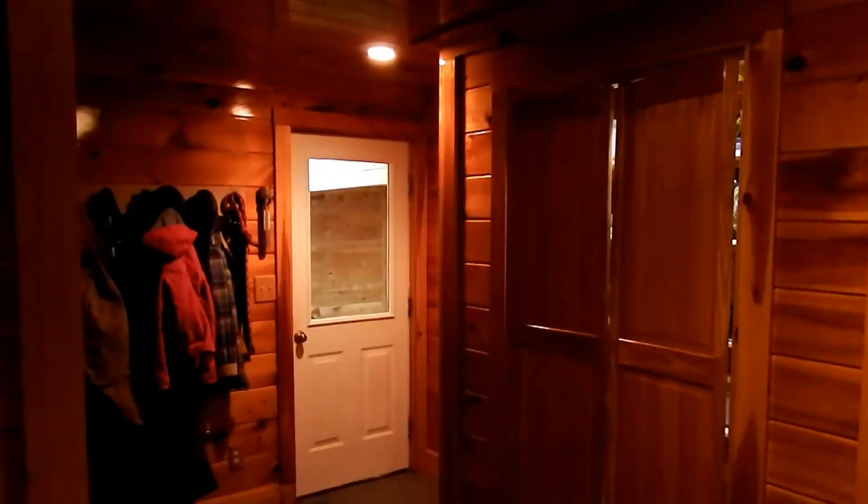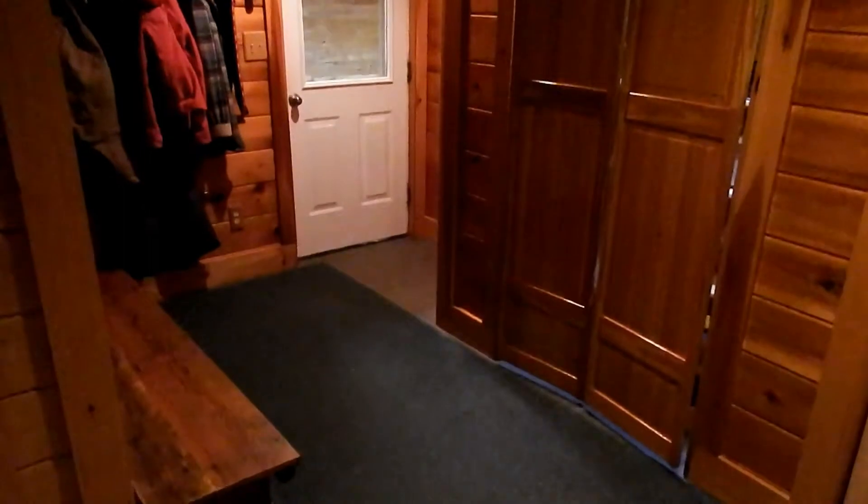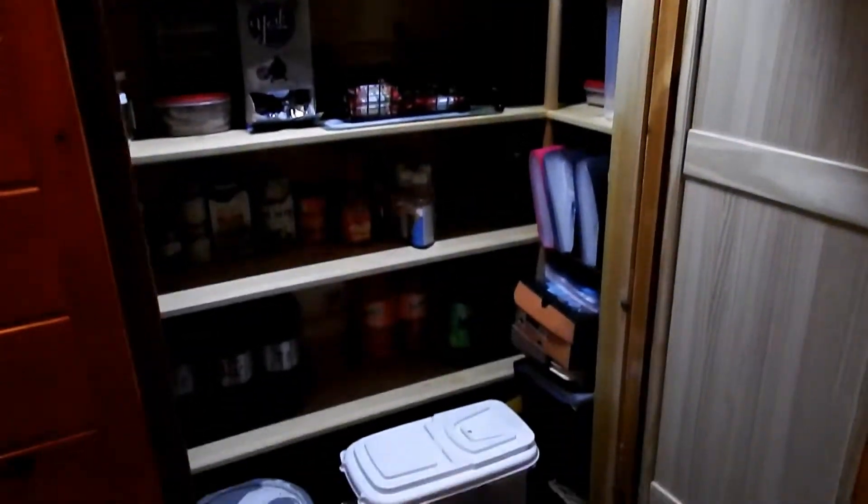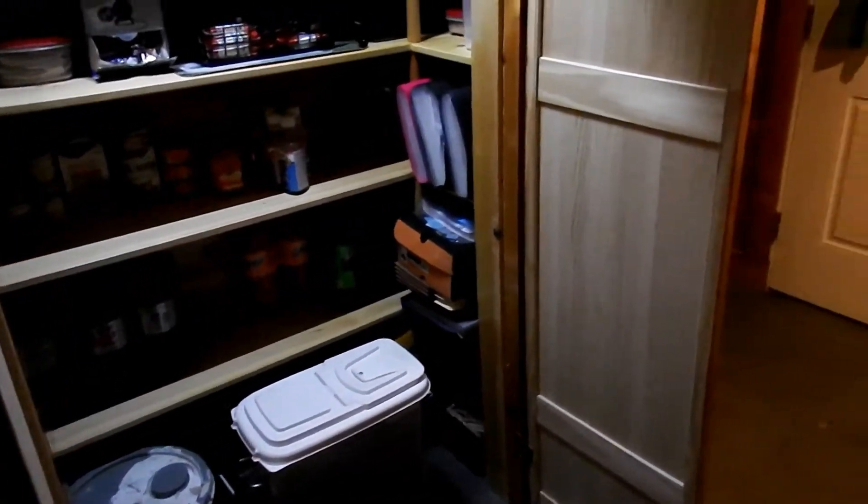You enter the home that has a tile floor and a utility room. The pantry closet that's lighted is just one of many features in this home.